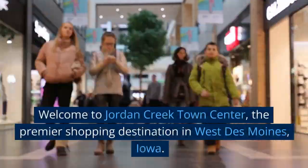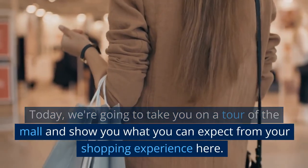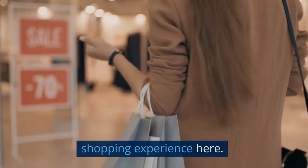Welcome to Jordan Creek Town Center, the premier shopping destination in West Des Moines, Iowa. Today, we're going to take you on a tour of the mall and show you what you can expect from your shopping experience here.